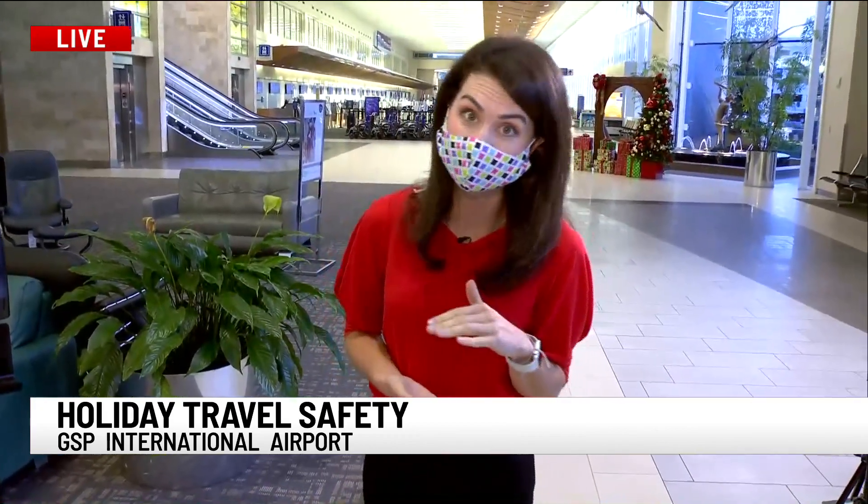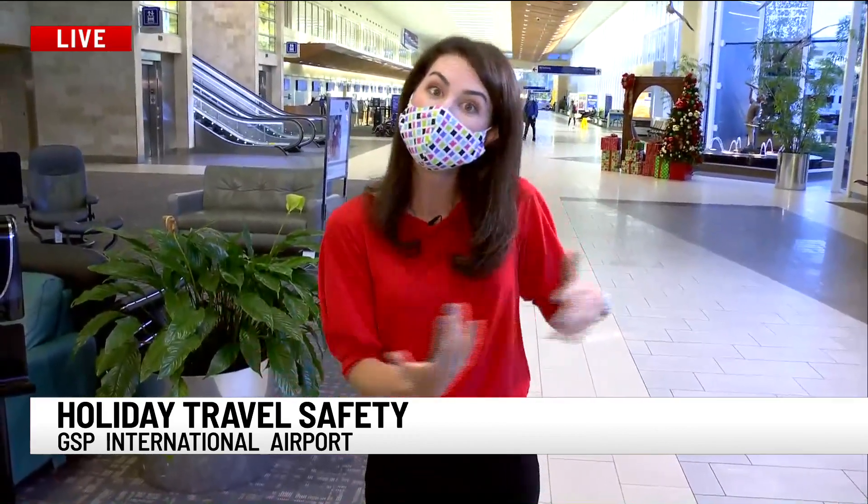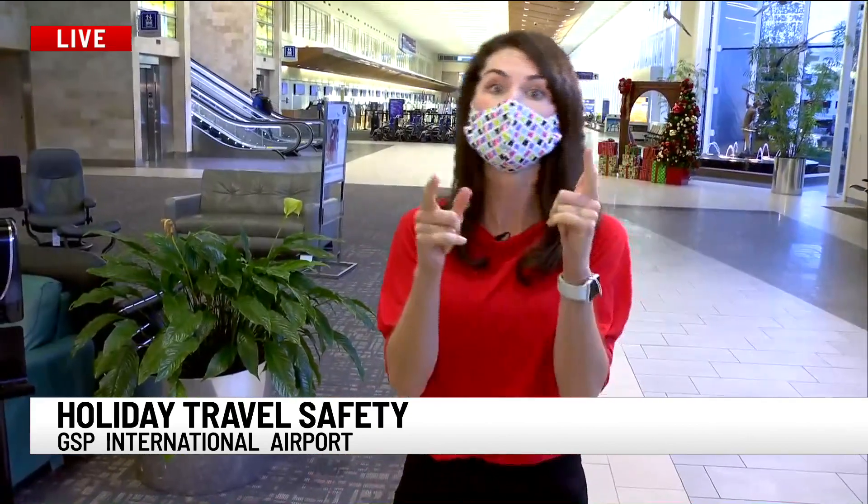One more exciting thing: 12 ounces of hand sanitizer is now allowed to go with you to your destination. That 3.4-ounce limit is still the regulation for all other liquids, but sanitizer in bulk — you can take 12 ounces with you. There is an agent at security checkpoints to help you with that if you have any questions.